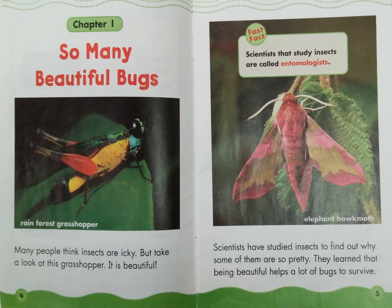Look at the label on page 4: Rain Forest Grasshopper. Look at the label on page 5: Elephant Hawk Moth. Look at the caption box. Fast fact: scientists that study insects are called entomologists.